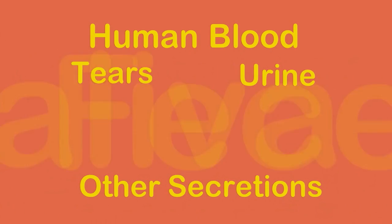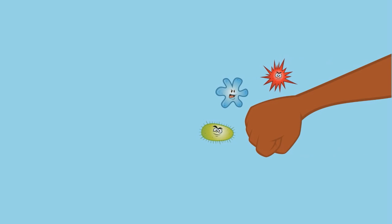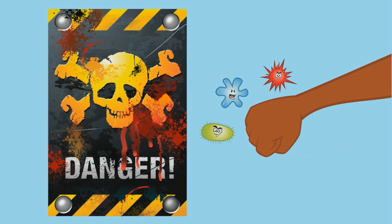Blood-borne pathogens are present in infected human blood and certain other bodily fluids, and some of them carry potentially fatal diseases. No matter what kind of work you do, you should always be aware of the risk of exposure to blood-borne pathogens, because when you know the risk, you can take precautions.